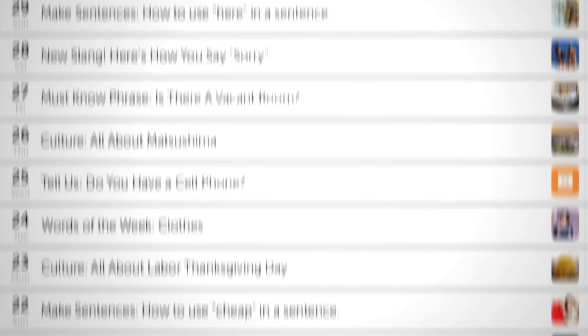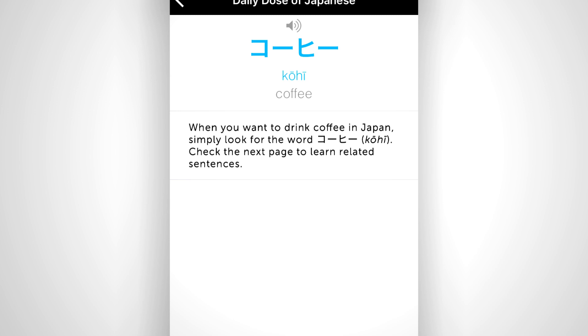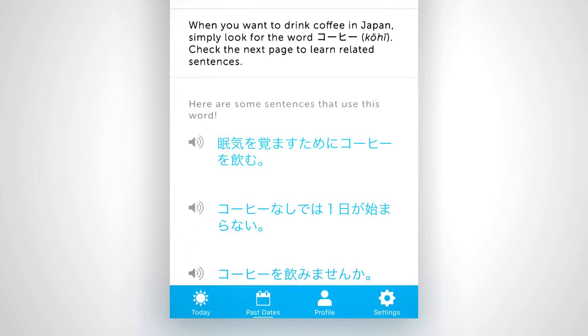That's right, you get a new, different lesson every day. Read the quick explanations and lesson notes. Perfect your pronunciation with audio examples by native speakers. And understand completely with translations.